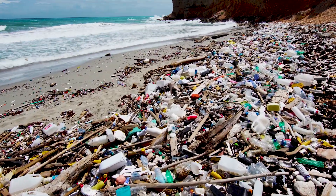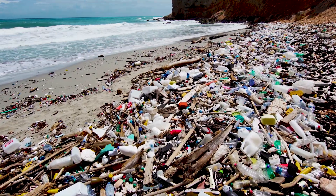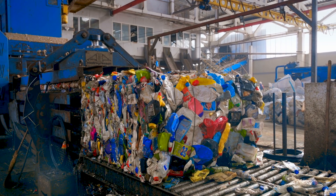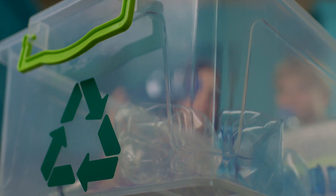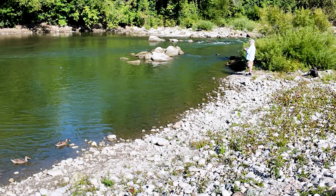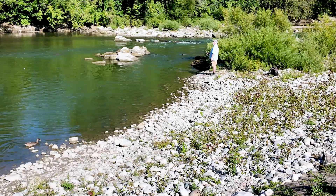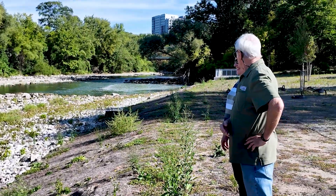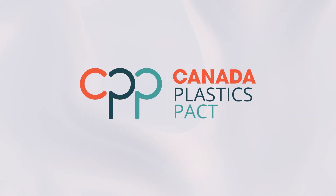We focus on the wicked problem of plastic pollution and waste. And we work on the same goal to create a circular economy for plastic packaging. When I say circular economy, this is really about making sure that there is never any waste or pollution — all those materials stay in circulation. We reuse them, we recycle them, and in some cases we compost them. We need to keep the right plastics in the economy and all plastics out of nature.